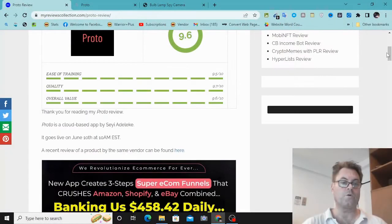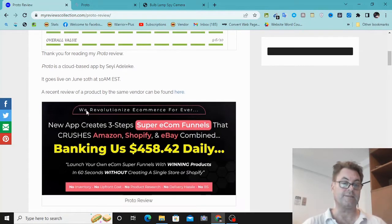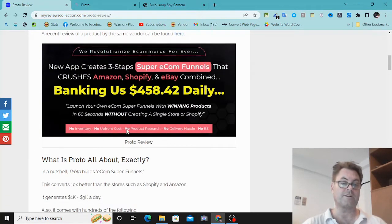I'm on my Proto review. This is being brought to market by Seyi Adeleke and goes live on June 10th at 10 AM EST. The headline reads: 'We revolutionize e-commerce forever — new app creates three-step super e-com funnel that crushes Amazon, Shopify, and eBay combined, banking $458 daily. Launch your own e-com super funnel with winning products in 60 seconds.'